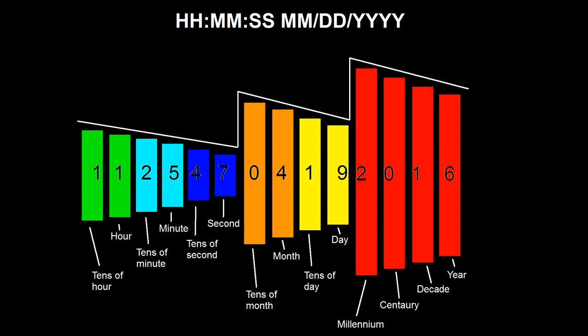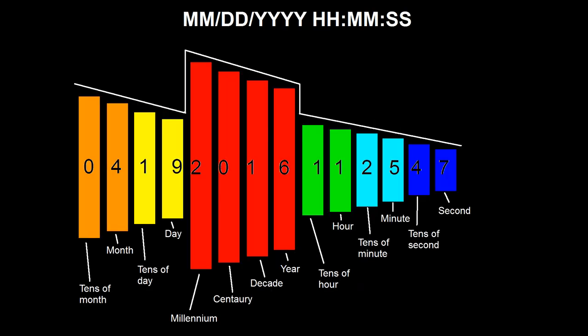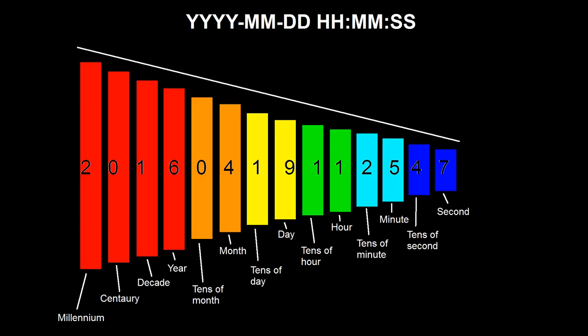In month-day-year format, putting time before the date starts at tens of hour, descends to seconds, then jumps up to tens of month, and so on up to millennium. Putting time after also has the millennium in the middle and requires one big jump down to tens of hour. However, if you put the time after the year-month-day format, it goes in perfect logical descending order from the largest digit to the smallest, with millennium at the beginning and seconds at the end. This is why year-month-day is the best way to write the date.